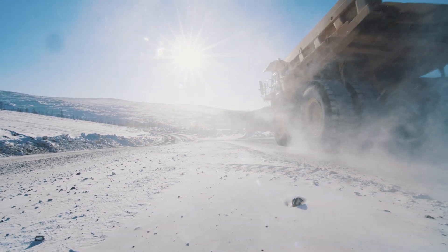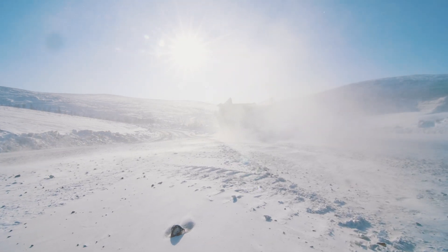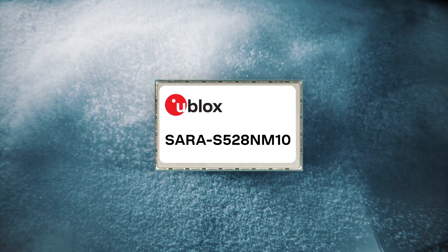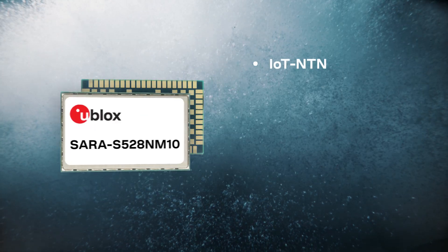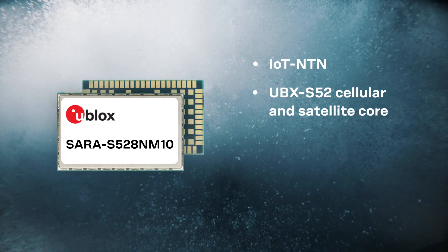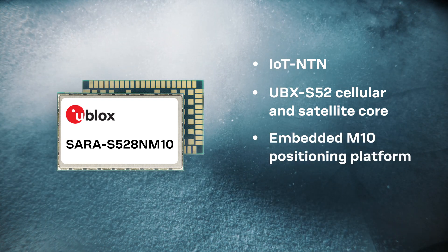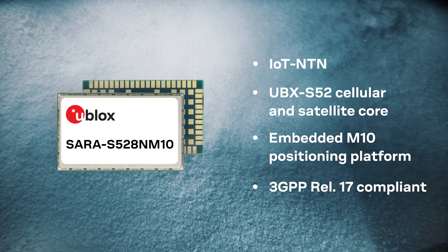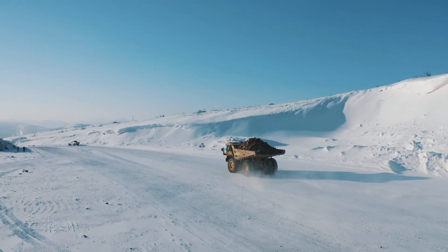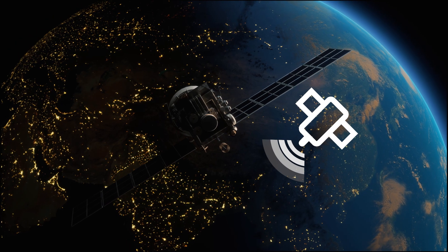Satellite and cellular technology for seamless ubiquitous connectivity is now available. SARA S528 is UBLOX's first IoT NTN module. Based on the UBLOX UBX-S52 cellular core and M10 GNSS positioning platform, and compliant with 3GPP Release 17, SARA S528 supports terrestrial and non-terrestrial cellular communications.